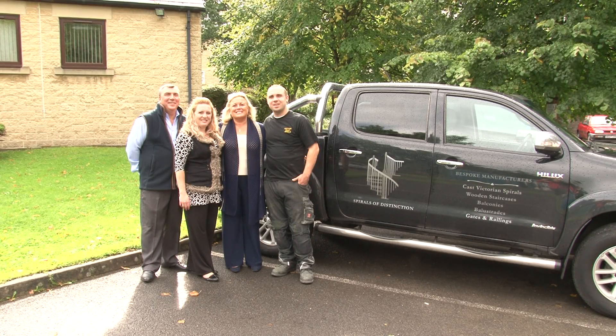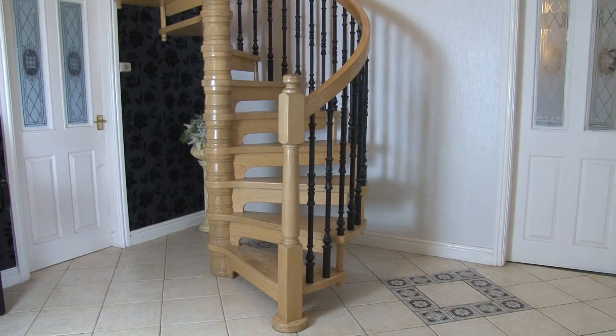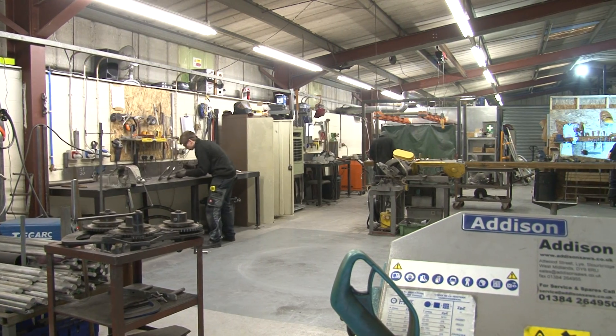Welcome to Cottage Craft Spirals, a truly family business. We have been manufacturing high-quality, made-to-measure staircases in cast aluminium, steel and solid timbers at affordable prices for over 20 years. Over this period we've exported 15% of our production to over 50 countries worldwide.